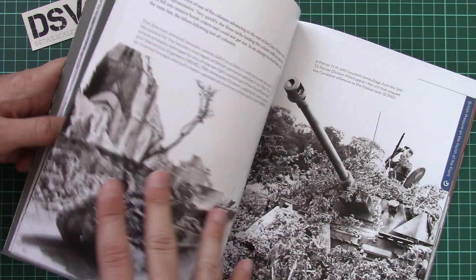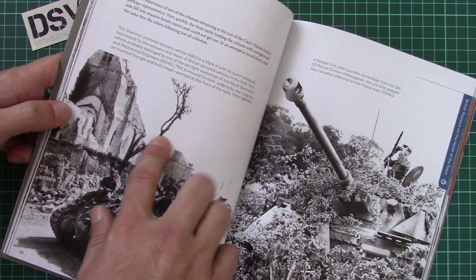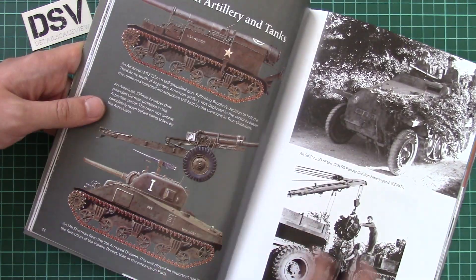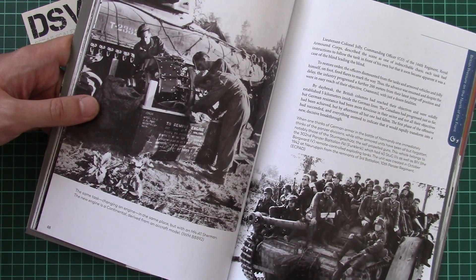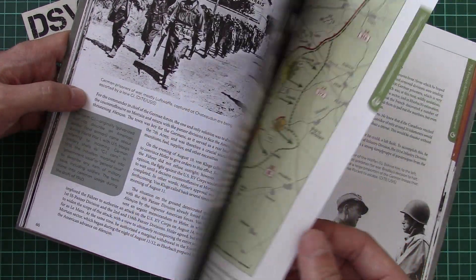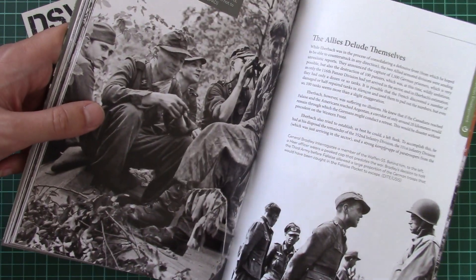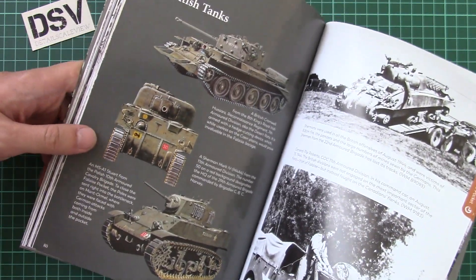Note that markings are given for armored vehicles as well, not only aircraft. Here we have quite an interesting shot of an armored recovery vehicle based on the Sherman — a nice reference photo. We also have a lot of photos with soldiers, and maps where every action is explained so you can understand how forces advanced and what went wrong.